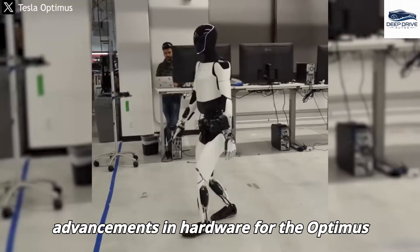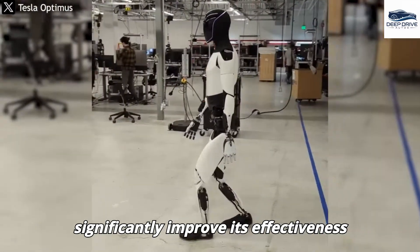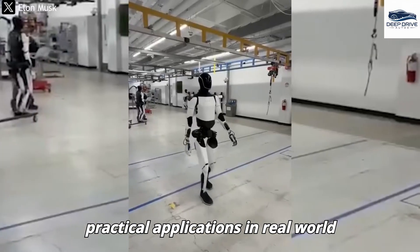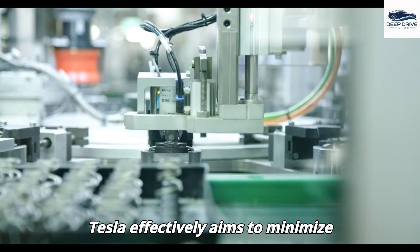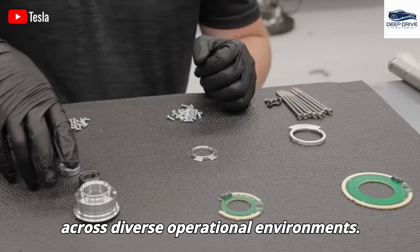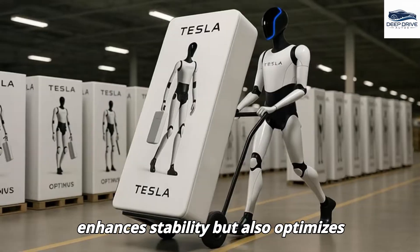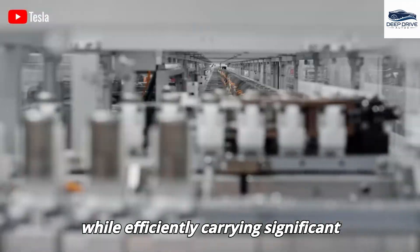Advancements in hardware for the Optimus robot, including enhanced AI vision and capabilities for emotional response, significantly improve its effectiveness and safety in task execution. By isolating power sections and components, Tesla aims to minimize electromagnetic interference, enhancing reliability across diverse operational environments. The strategic positioning of Optimus's battery and motors not only enhances stability but also optimizes performance, enabling the robot to maintain balance during dynamic tasks while efficiently carrying significant loads.